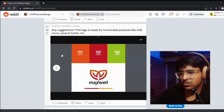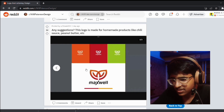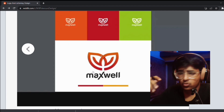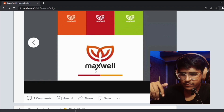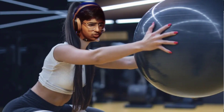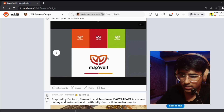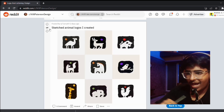The next logo is Maxwell — any suggestions? This logo is made for homemade products like chili sauce, peanut butter, etc. Maxwell, the logo is quite great — you've used the concept of leaves, so it feels a bit organic. But I don't resonate with the X and the L — this feels a bit techy. You could go with a curvier font, since there are curves already in the design.